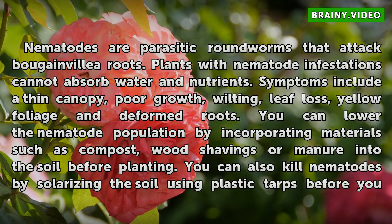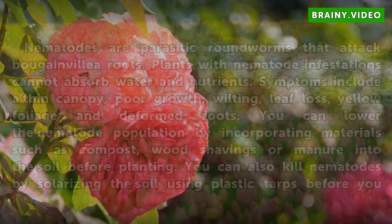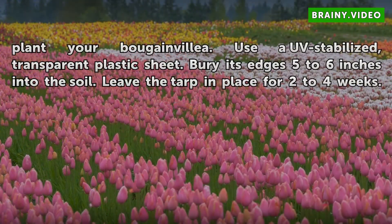You can also kill nematodes by solarizing the soil using plastic tarps before you plant your bougainvillea. Use a UV-stabilized, transparent plastic sheet. Bury its edges 5 to 6 inches into the soil and leave the tarp in place for 2 to 4 weeks.